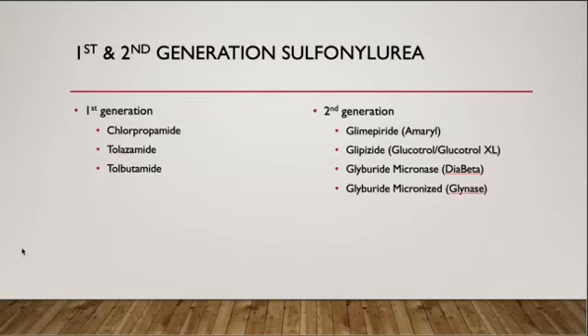There are first and second generations of sulfonylurea. The first generation includes chlorpropamide, tolazamide, and tolbutamide. The second generation includes glipizide, glipizide, and glyburide. The second generation has largely replaced the first generation because they are more potent and can be given in lower doses.